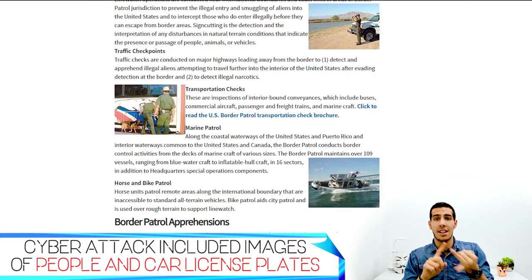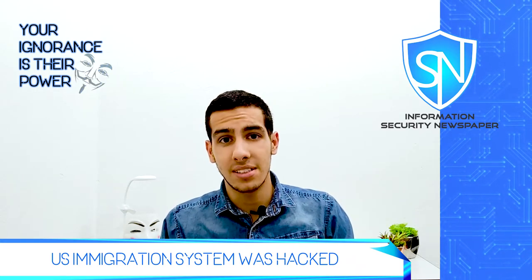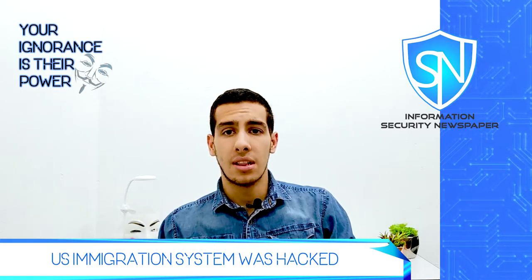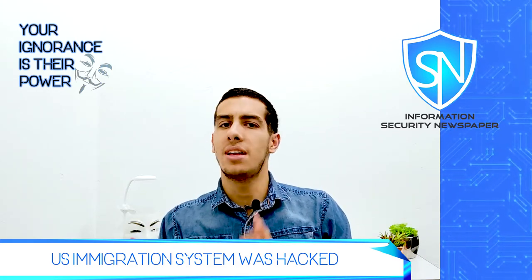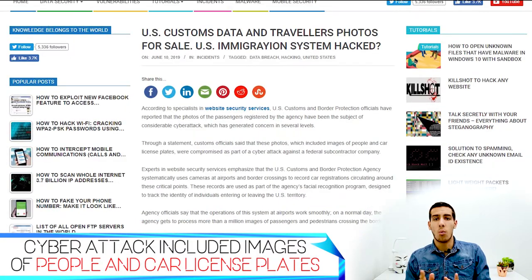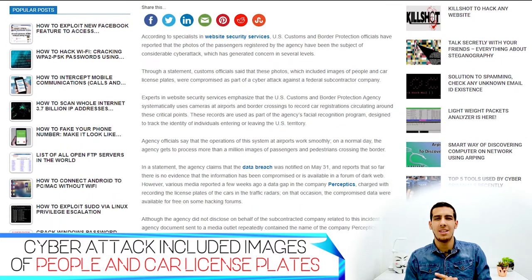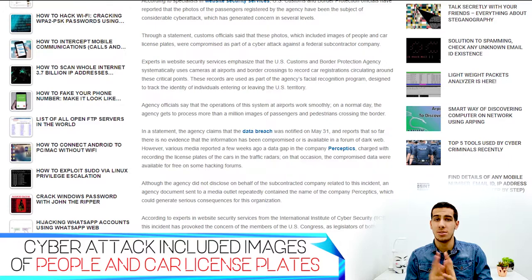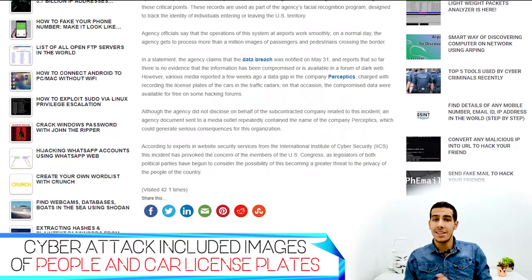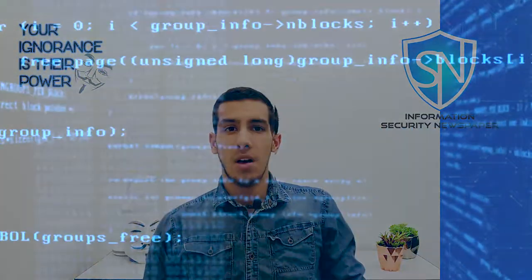Recently, border agents reported that thousands of pictures of travelers and license plates were hacked, and they believe the data was compromised due to a government security breach. This incident worries members of Congress, who believe it could become a greater threat to citizens of the country.